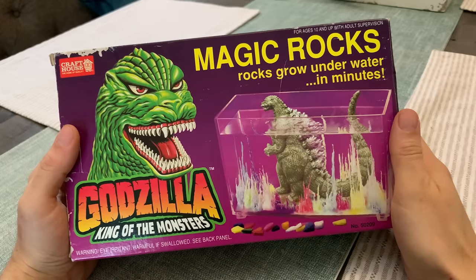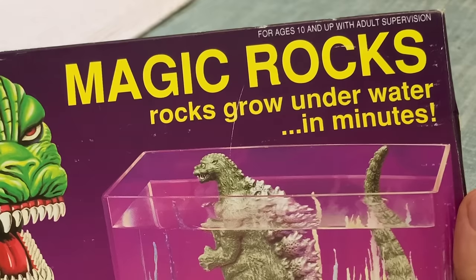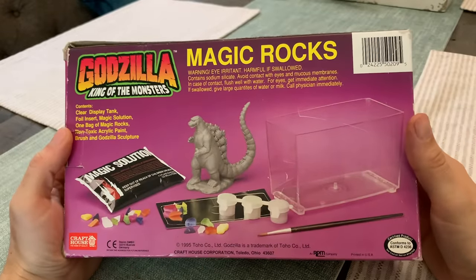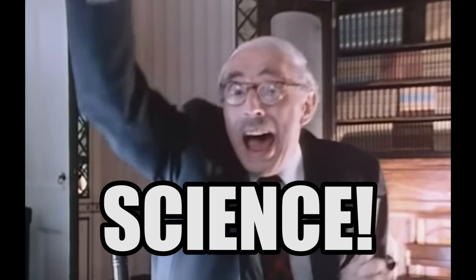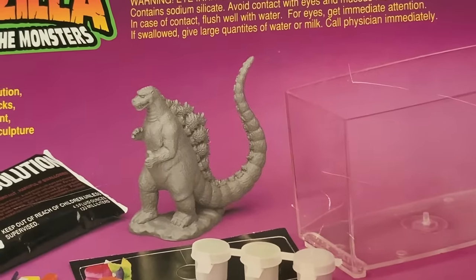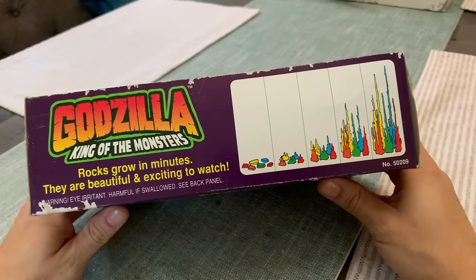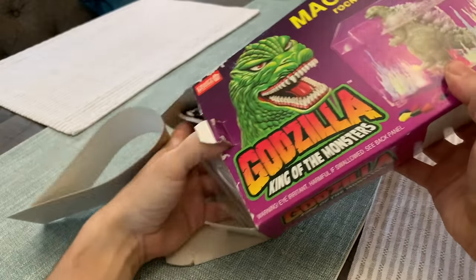If you've ever gone window shopping for vintage Godzilla merch, you might have seen this in your travels — Magic Rocks. Rocks grow underwater in minutes. This was in American stores in 1995, put out by Craft House. It gives you a chance to make a pretty cool Godzilla display while also learning science. There's a little bit of artistry involved too, as they give you an uncolored Godzilla that you can paint with provided paint colors, along with the magic rocks and the container to grow them all in. If you've stumbled upon this today, you might have the same question I had: does it still work? Today on Playtime, we're going to find out.